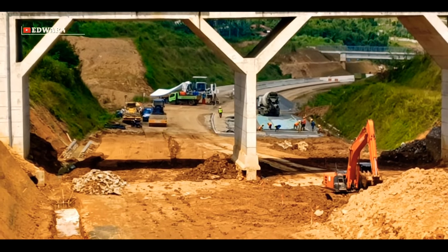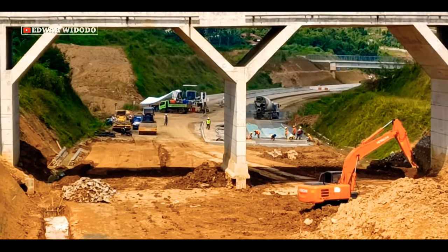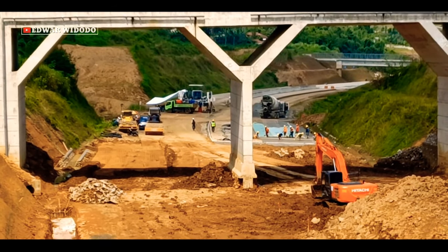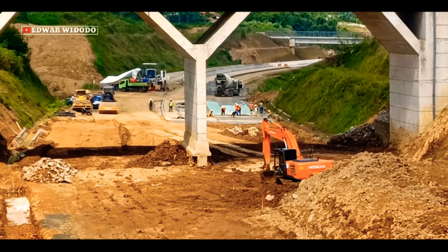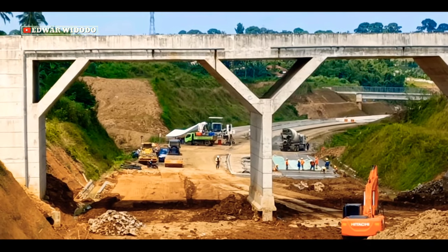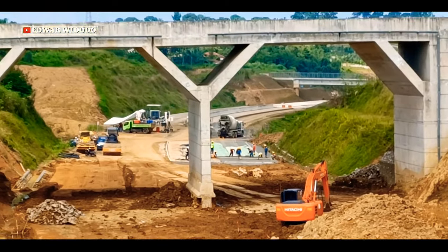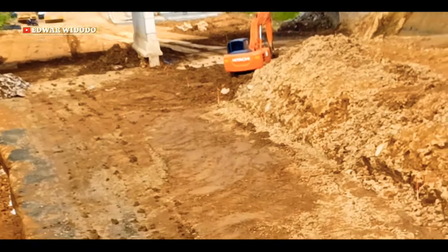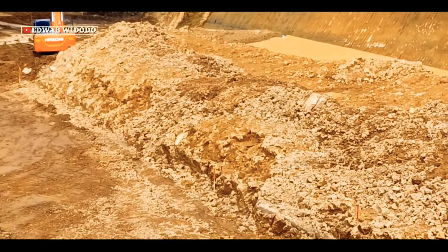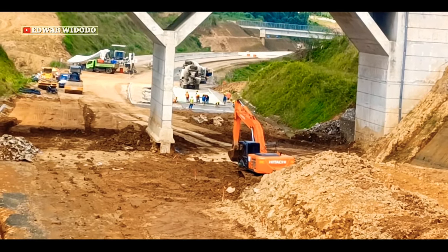Ini dia progres awal ataupun 0 km Talbocimi tahap 2. Terlihat di depan sana sedang ada aktivitas pembetonan di area main road Talbocimi tahap 2, ataupun main road di 0 km. Seperti inilah aktivitas pembetonan di area Kampung Manggis.